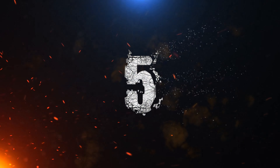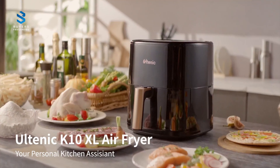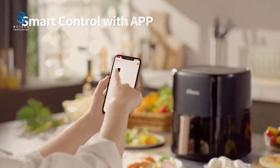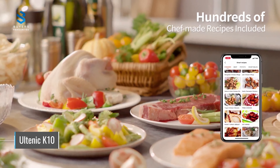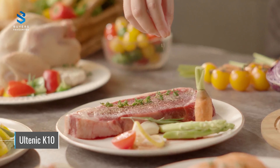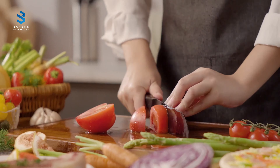Number 5. At number 5, we have the Ultenic K10, which is a great air fryer to consider if you've never owned one before, feel a little hesitant about trying out a new appliance, or are mindful of your spending. In our review, we found that the food we cooked in it was faultless.